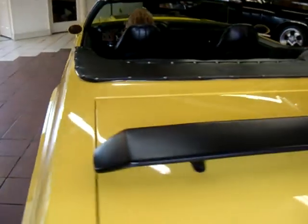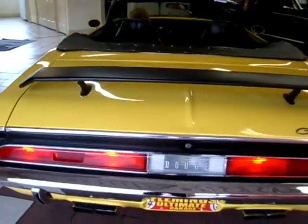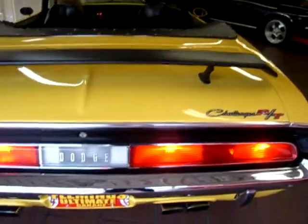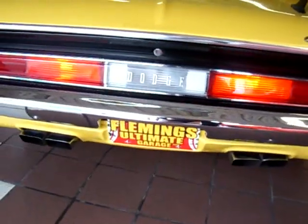All right, Monica, can we start it up? Yeah, baby. No power issues.